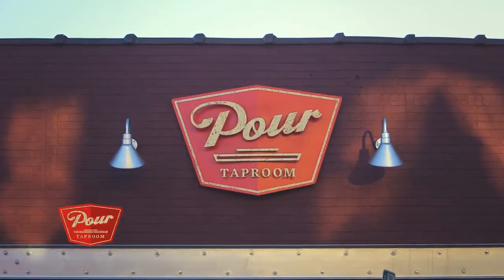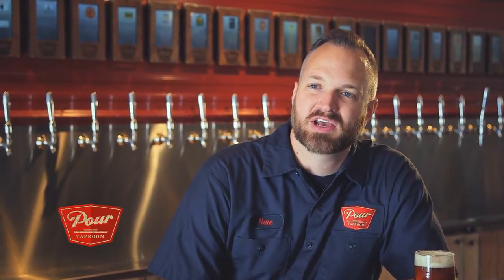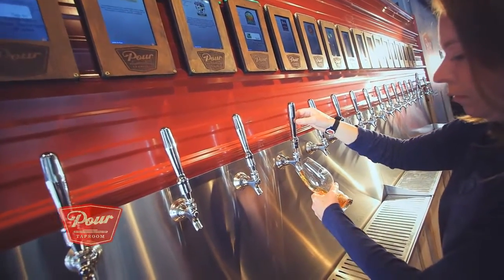When you come in, you open a tab like any bar in the world. You get a wristband that has an RFID chip in it, and that wristband opens up all the taps and allows you to try as many different beers as you'd like — you only have to pay by the ounce.